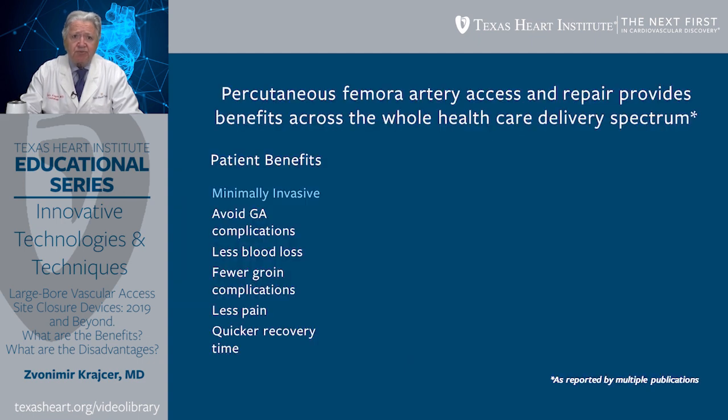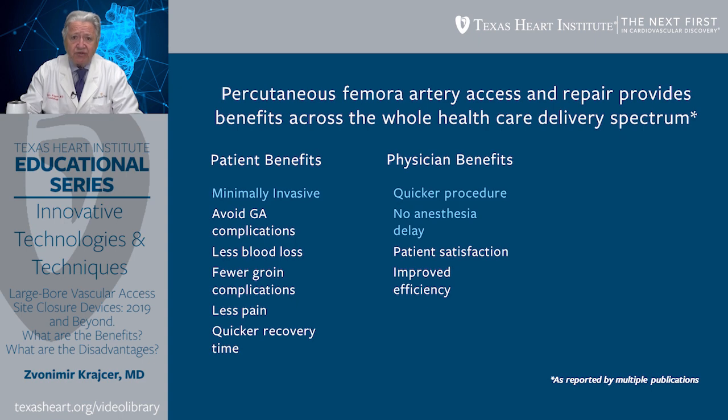In summary, percutaneous femoral artery access site and repair provides benefits across the whole healthcare delivery system. As far as patient benefits are concerned, this procedure is minimally invasive, avoids general anesthesia complications, offers less blood loss, fewer groin complications, causes less pain, and offers quicker recovery. There are also numerous physician benefits: the procedure is quicker, there is no anesthesia delay, patient satisfaction is greater, and we can improve efficiency in patient care.